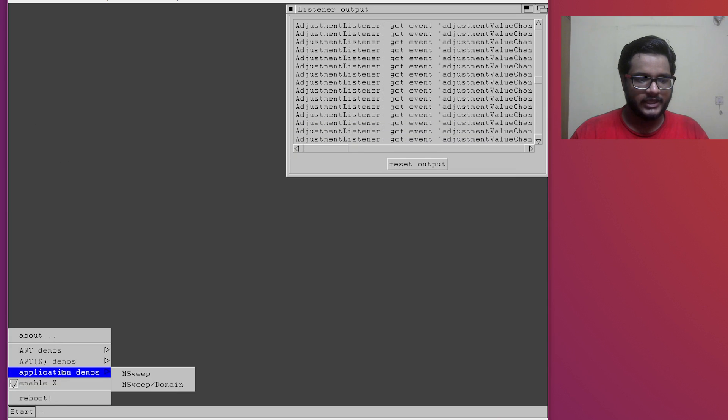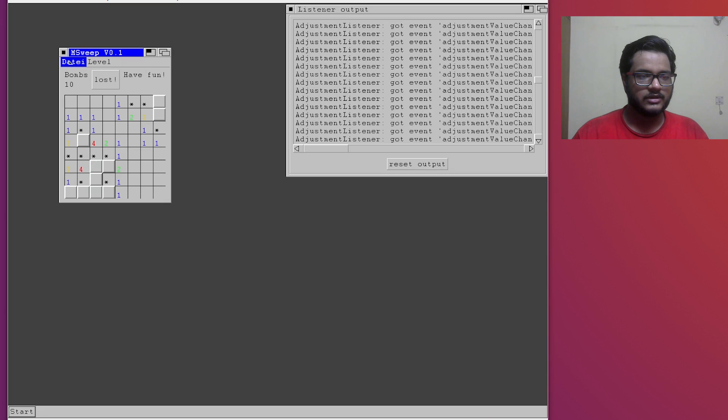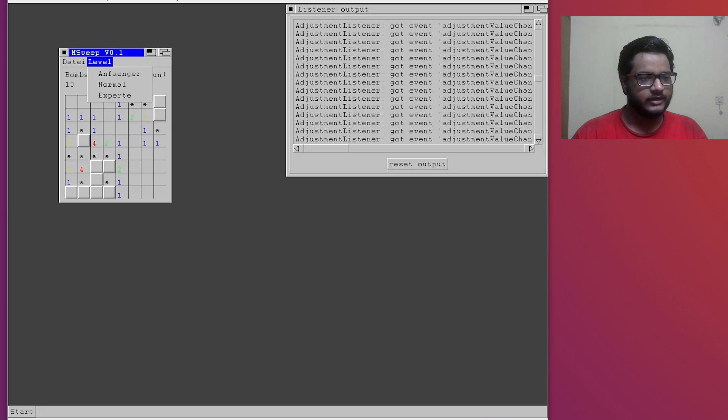They didn't really include a terminal or command line window to play around with. Since the project is not really in development anymore, this is about as much as we can see. There's a small Minesweeper game made in Java - I'm not really good at it, but looks like we did break something. Here is the popup menu demo - this is more like a showcase of different UI components that can be used in Java.